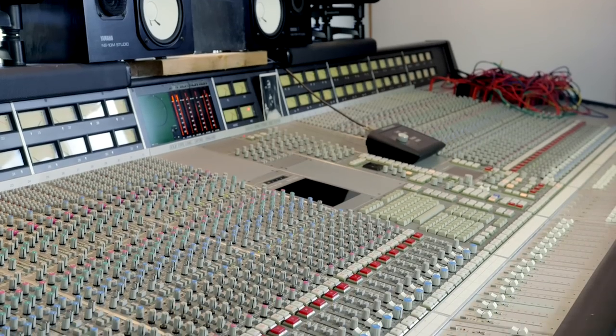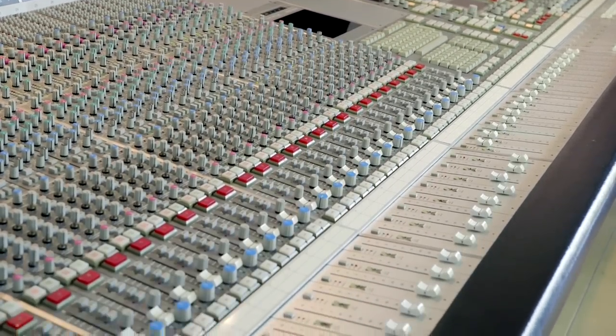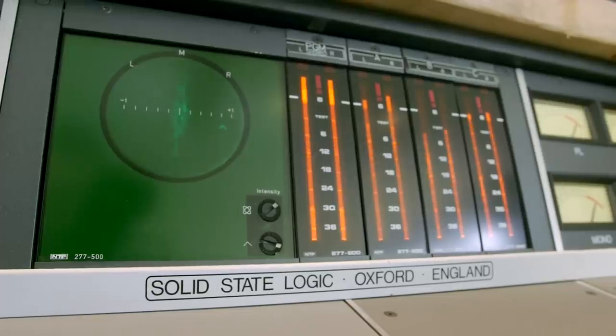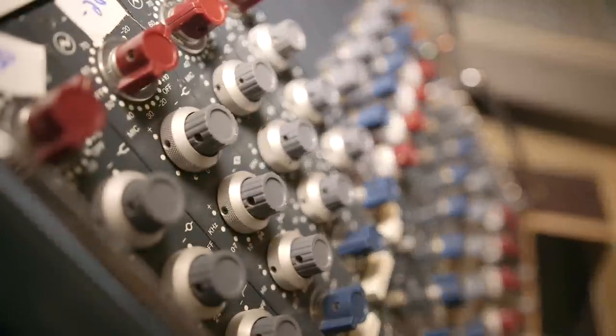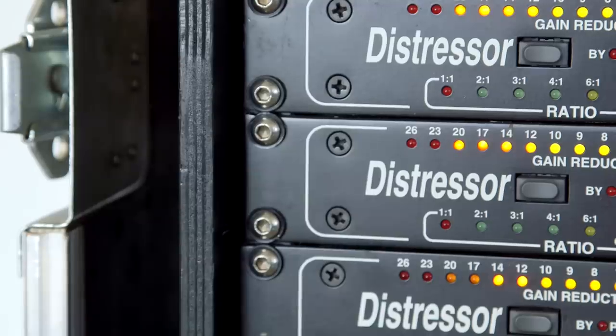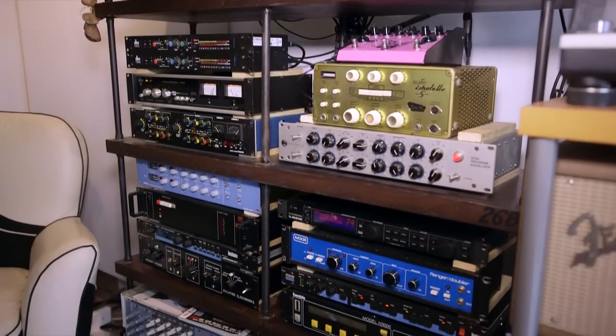Our unique selling point is, I suppose, tranquility, daylight and vintage gear. You've got a huge SSL here. Yes, this is an SSL 6000 G-Series, which is a sort of late 80s, early 90s desk. I've had this for about five years now and it's the centrepiece to this room. A lot of analog equipment around a Pro Tools rig and a lot of Neves, Distressors, DBXs, that kind of stuff. I'm still very old school when it comes to outboard gear — I still love my outboard.